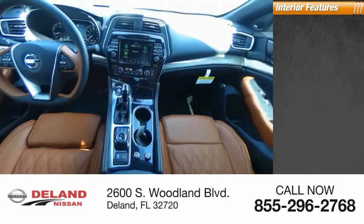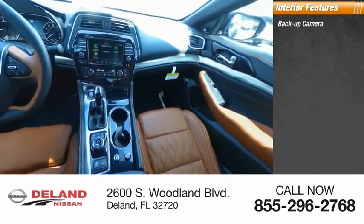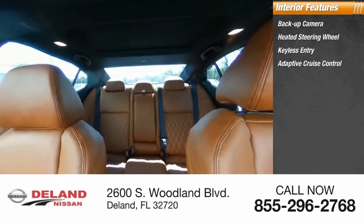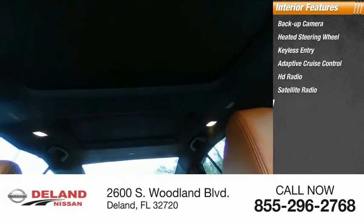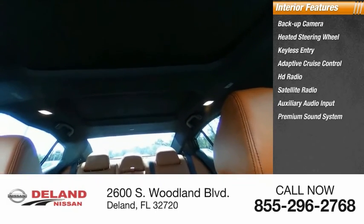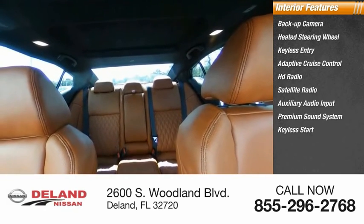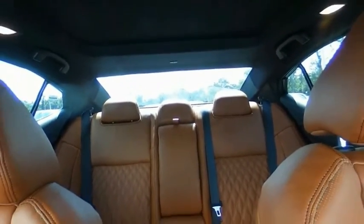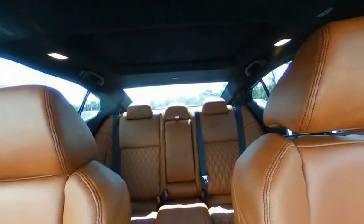Inside you'll find a backup camera, heated steering wheel, keyless entry, adaptive cruise control, HD radio, satellite radio, auxiliary audio input, premium sound system, keyless start, and steering wheel audio controls.